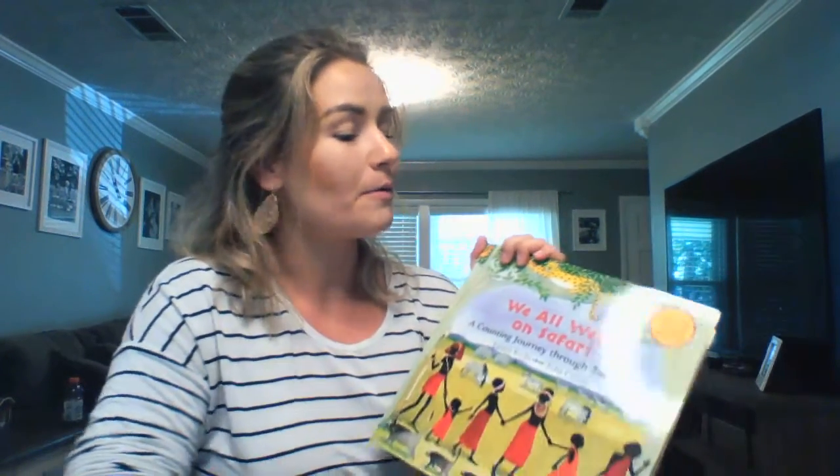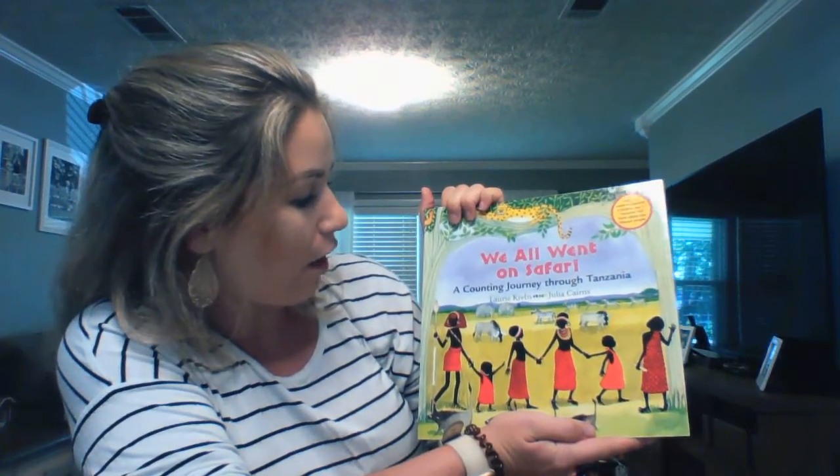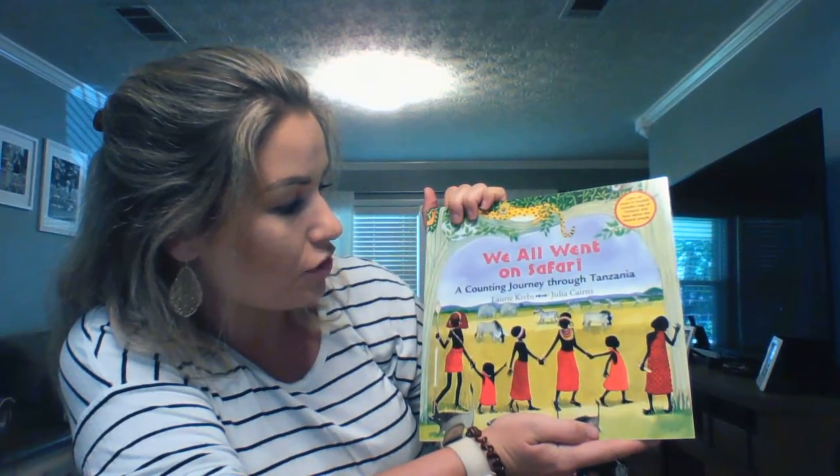Hi guys, it's Ms. LaChance again. So today we're going to be doing another story time that connects with our exercise and movement unit. This book is called We All Went on Safari, A Counting Journey Through Tanzania by Lori Krebs and Julia Cairns. This book is really going to tie in with movement. We're also going to be tying in our counting skills while incorporating movement and exercise.